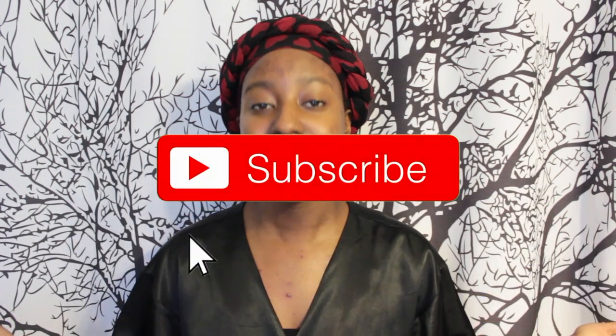But before we get started, if you haven't already subscribed, make sure to click that button. Without further ado, let's get on with the video.